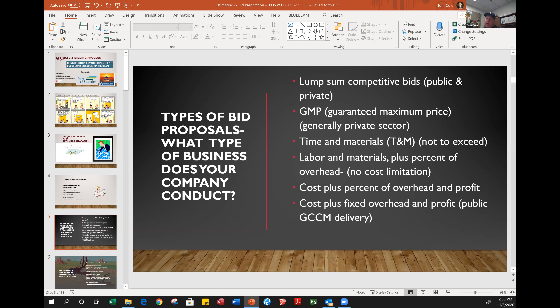In the public sector, the best representation of this is the GCCM delivery — General Contractor Construction Manager — as it's called in Washington State. In Oregon it's reversed as CMGC but it's the same process. The contractor is brought on as a construction management consultant during the pre-construction and design phase, providing estimating, scheduling, and bid packaging services. Their fee and general conditions for the project are fixed.